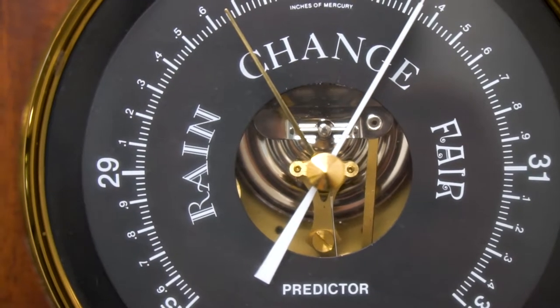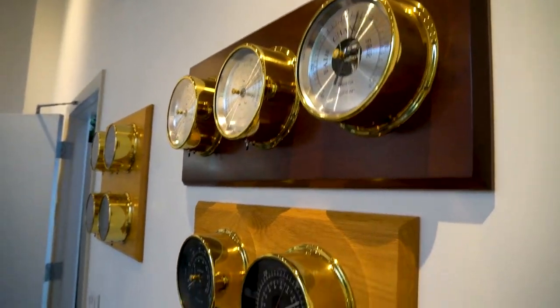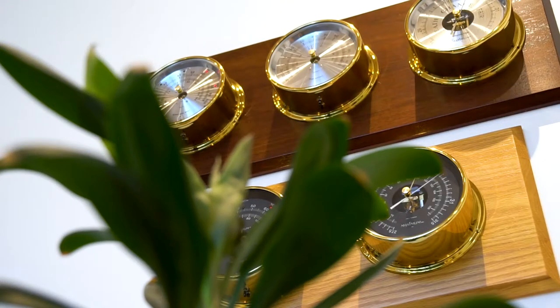All of our weather stations are very flexible and can be added to with a variety of our other instruments. We have many configurations to our stations. You can do two or three instruments and up to six. You can hang them vertically or horizontally, whatever fits best in your home.